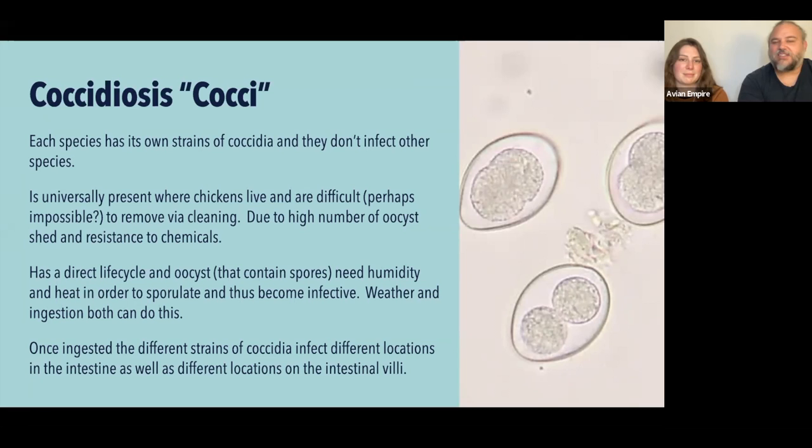The high number of oocysts in sheds and coops, combined with their resistance to chemicals and detergents, makes them very hard to eliminate. Really the only approach is removing as much organic material as you can and relying on chemicals for the last bit. Time helps too — spacing out before putting in new birds can help prevent it. Coccidiosis has a direct life cycle. The oocysts have a complex life cycle in the bird, going through a bunch of different asexual and sexual reproductive phases with names like schizonts.